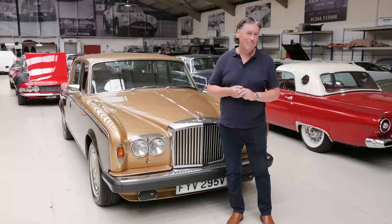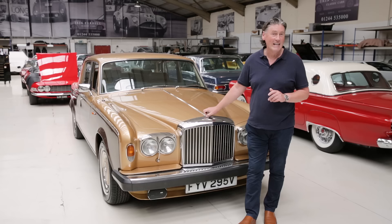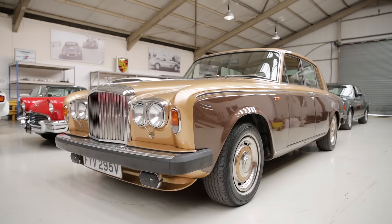Hello and welcome to Tyrell's Classic Workshop. In this video we're taking a bit of a break from the Italian Exotica which has become the norm, and we're looking at some interesting cars which are very much close to my heart and part of my history personally, but are also sort of coming back into vogue again after years of being in the doldrums.